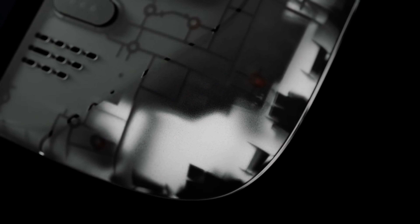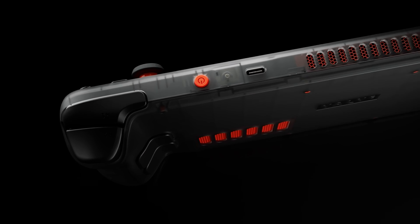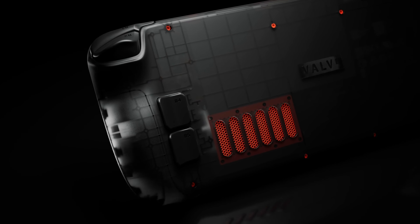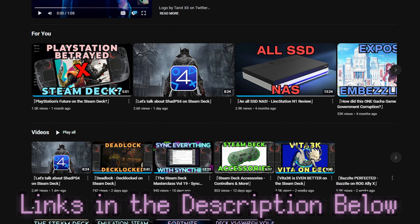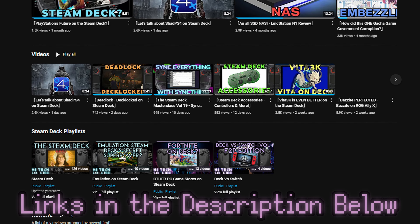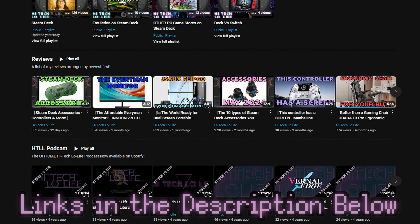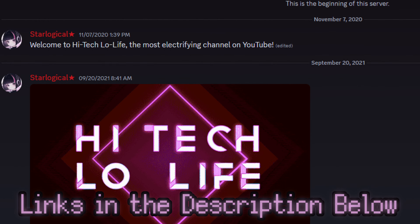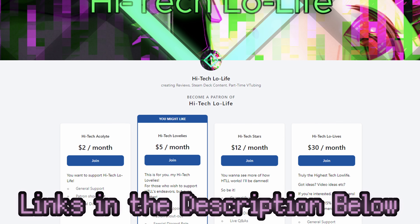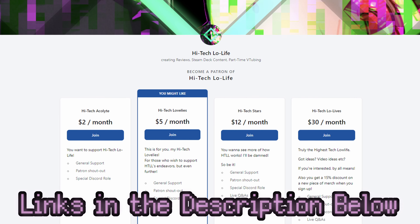Valve is no stranger to miracles. The Steam Deck was a miracle despite all of Valve's prior hardware being commercial failures — except for their VR headsets. If you like this video, please press the like button and check out our other videos. Be sure to press the subscribe button and share the good gospel of High-Tech Lowlife with your friends. We also have a community Discord, and if you wish to further support High-Tech Lowlife, check out our Patreon page — link's in the description.